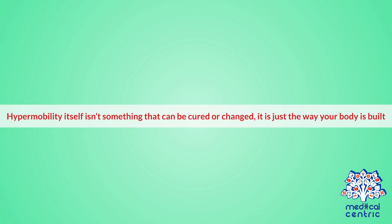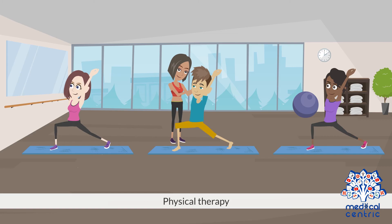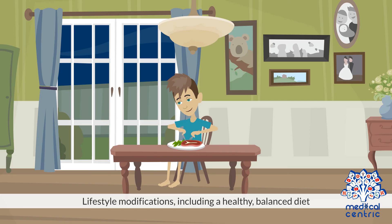Treatment. Hypermobility itself isn't something that can be cured or changed — it is just the way your body is built. However, a combination of treatment options can help control hypermobility that occurs along with certain symptoms, known as hypermobility joint syndrome. Treatment options may include physical therapy, medications such as NSAIDs, and lifestyle modifications including a healthy, balanced diet.